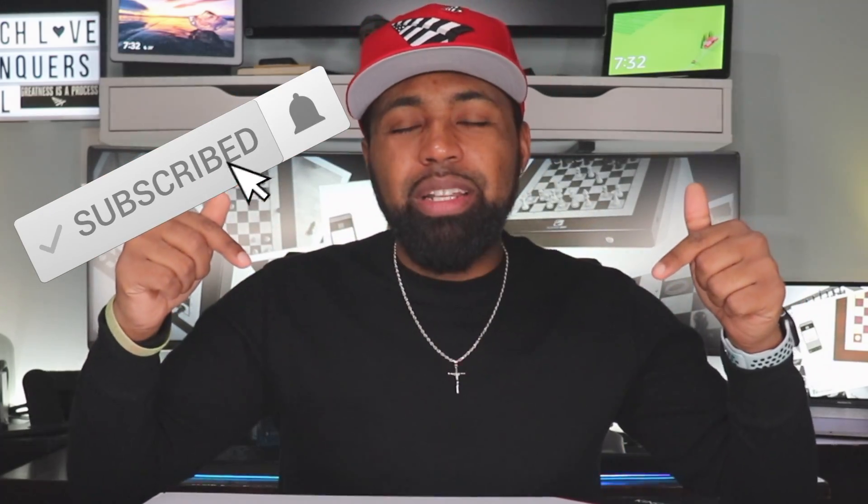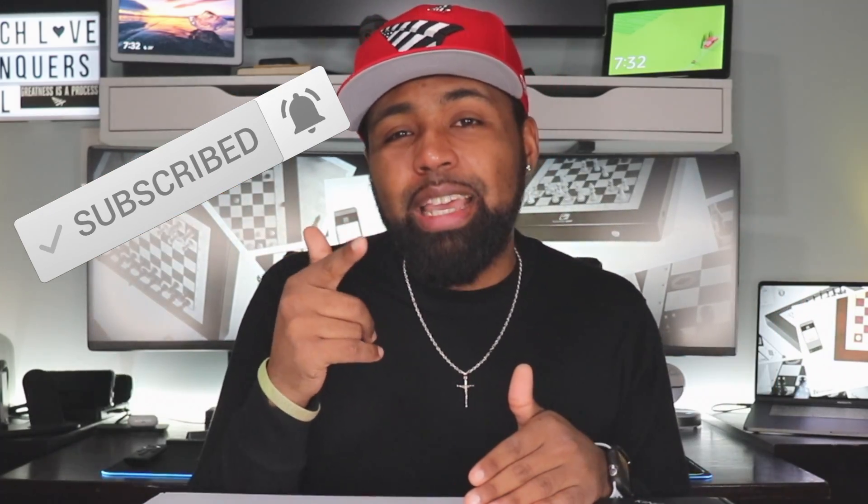Real quick, before I get into this — if this is your first time here, go ahead and smash that subscribe button down below. And don't forget to hit that bell icon so you can get notifications when I drop my latest tech video.